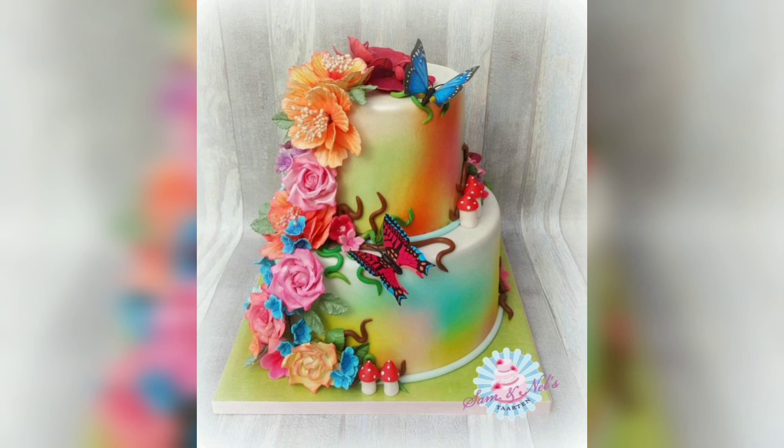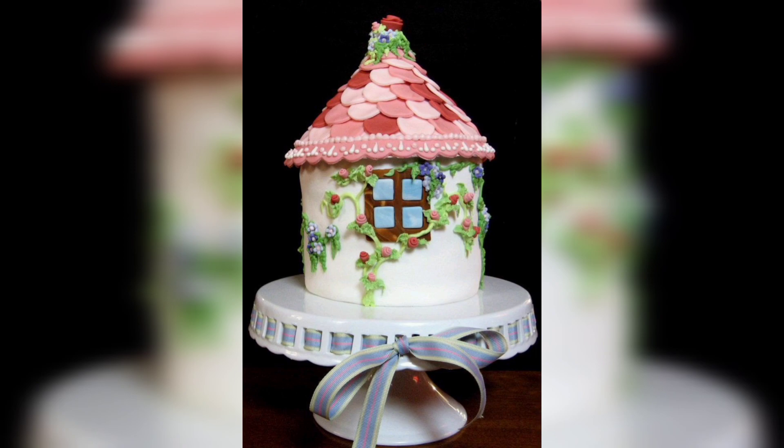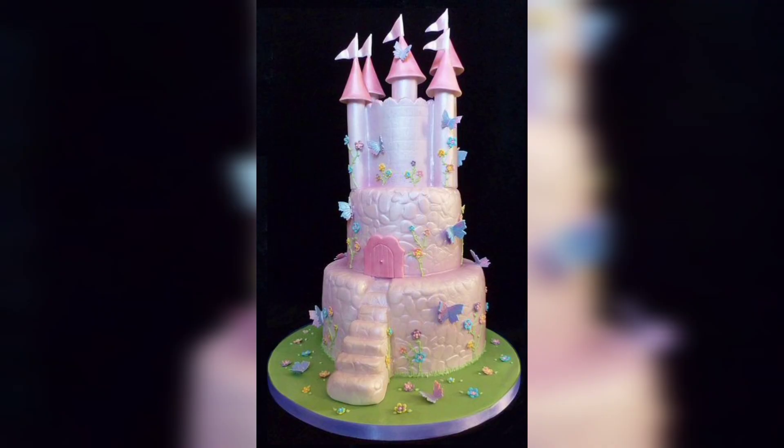Choose your colors. Pick a few colors to work with for your cake design. You can use different shades of the same color or combine different colors to create a unique look. Be sure to pick colors that will complement the characters or theme you choose.